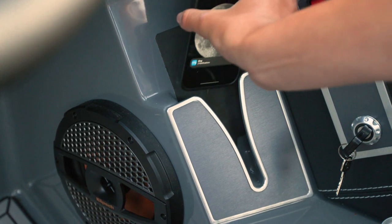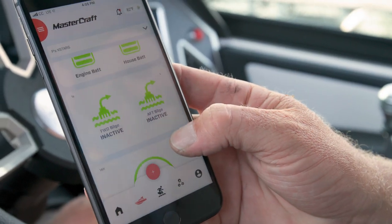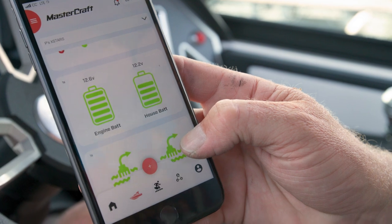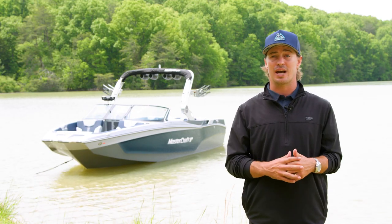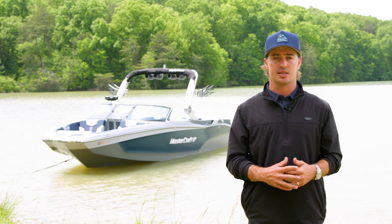The X-T24 is equipped with a standard wireless phone charger below the dash to keep your phone powered up. The X-T24 also comes standard with telematics, allowing remote access to your boat's health and vitals anywhere in the world through the Mastercraft Connect app. The telematics box shows critical boat data like battery and fuel levels, build status, and engine health, while keeping your local dealer up to speed with all your service needs.